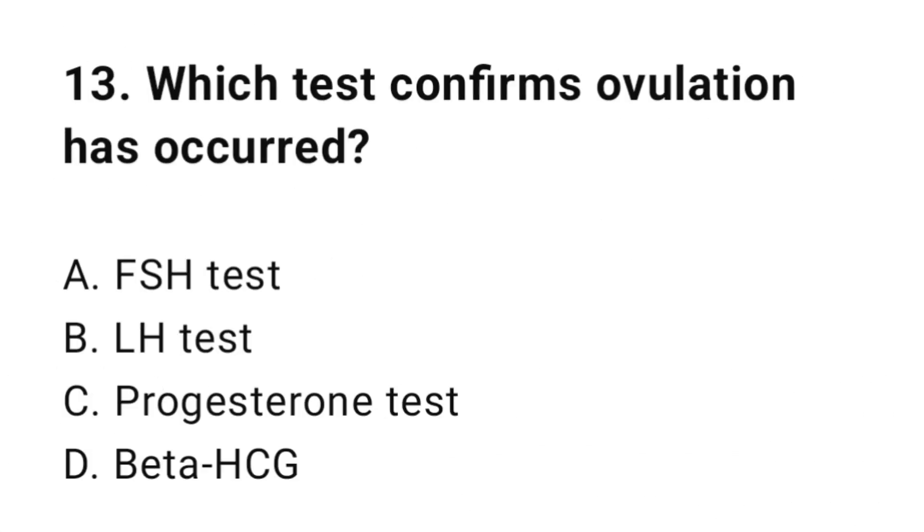Question number thirteen: Which test confirms ovulation has occurred? The correct answer is C, progesterone test.